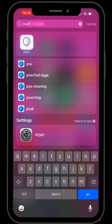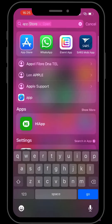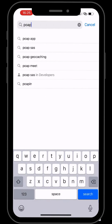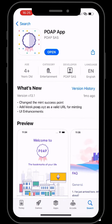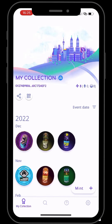Ryan Carson is known as the king of POAPs. POAP stands for Proof of Attendance Protocol. To get his POAP, first go to the app store, download the POAP app, install it, and open it. You can also link it to your specific Ethereum wallet.